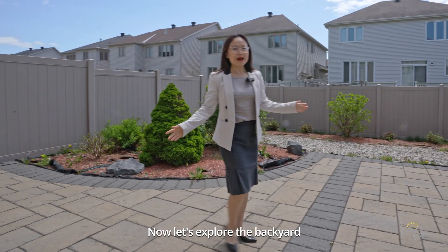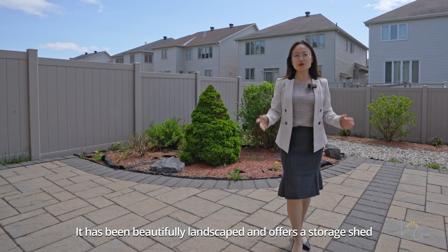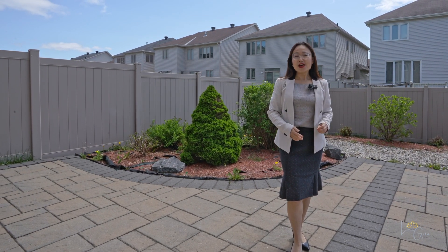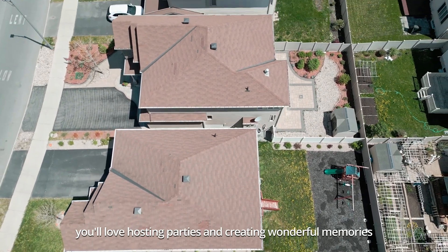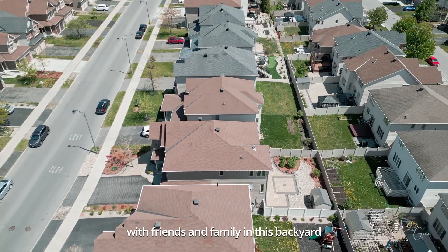Now let's explore the backyard. It has been beautifully landscaped and offers a storage shed, an interlock patio, and a PVC fence. With summer just around the corner, you'll love hosting parties and creating wonderful memories with your friends and family in this backyard.